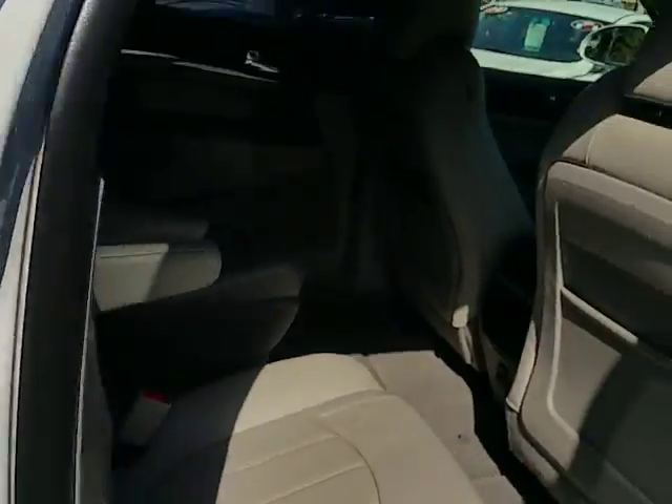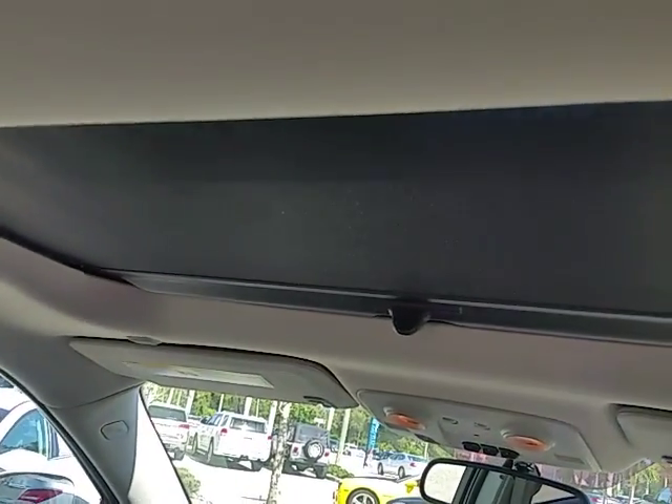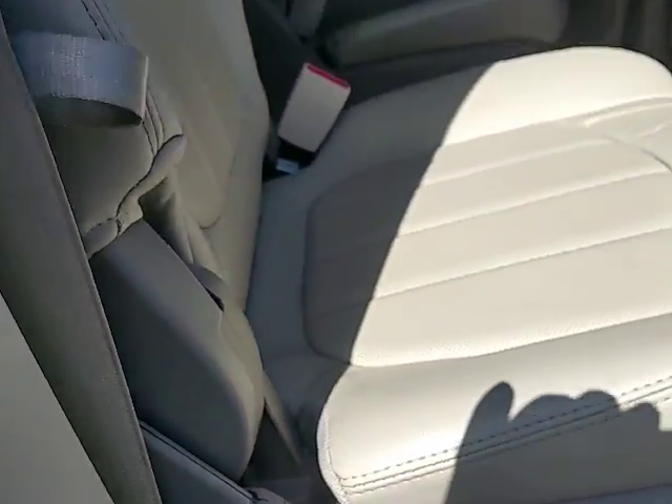Coming around to show the nice interior. This car has two sunroofs — one right there and the other one there. The front one does open. Looking at the floor, you can see there are no marks, no crayon marks or anything like that. It was very well kept.